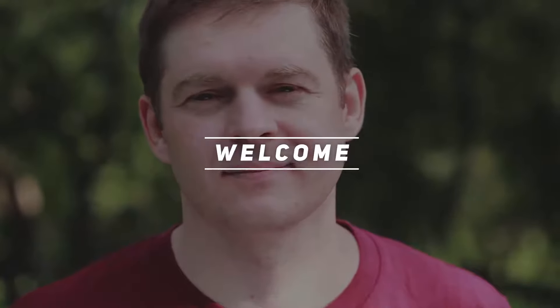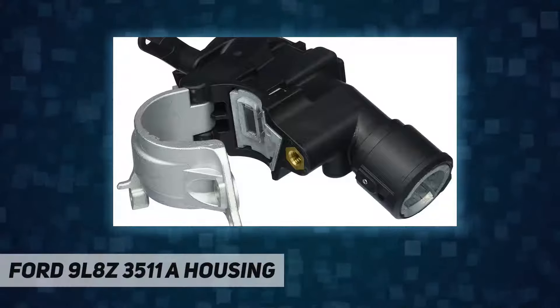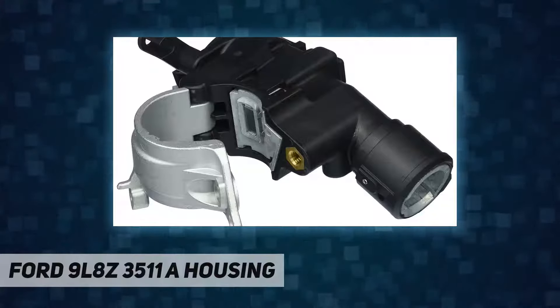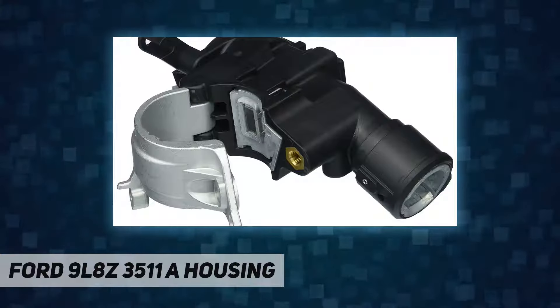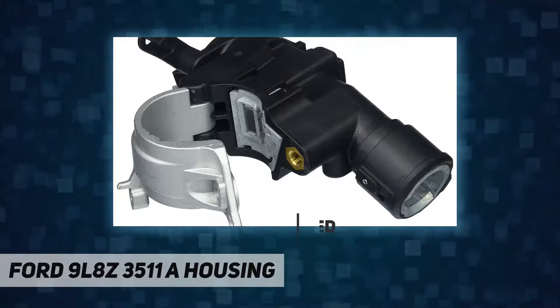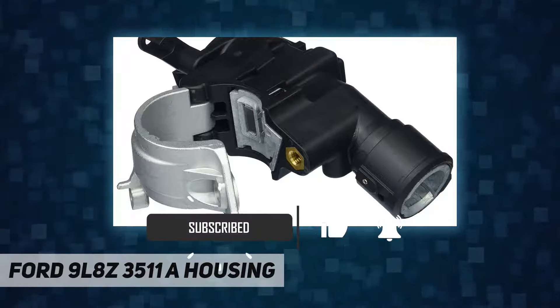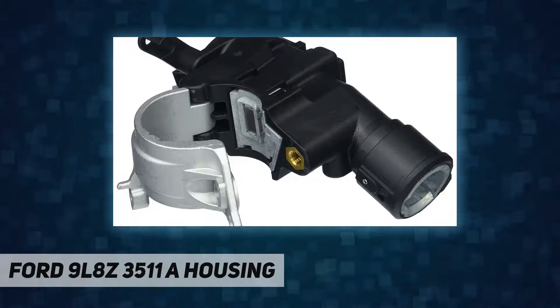Hey, welcome back to my channel. Ford 9L 8Z 35 11A housing — Ford genuine parts is the exact original equipment manufacturer part that your vehicle came with. When you select a genuine OEM part, you can rely on the high quality and effectiveness of the product and brand without having to guess if the product will work in sequence with your vehicle.